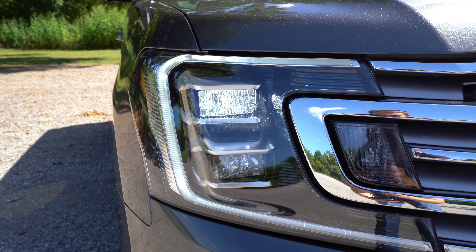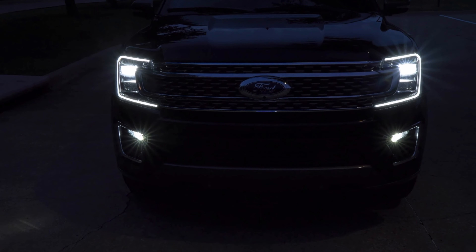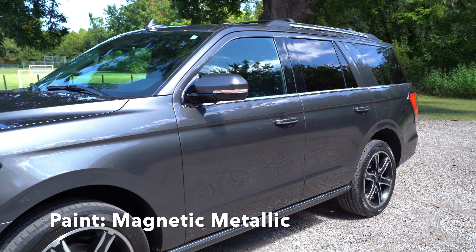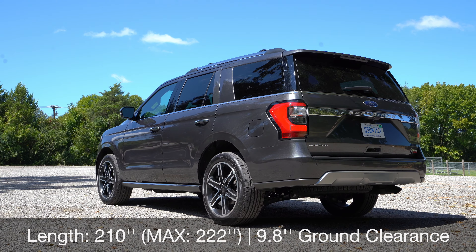Ford gives you different grill variations depending on trim level. This is the Limited Trim, and halogen headlights are actually standard on this trim — we only have LEDs because of the package we have. You've got the LED daytime running light that runs from the grille on out, quad beam headlights, and LED fog lights. The paint color on this Expedition is the magnetic metallic, a darker gray, and we have a Texas Edition package that gives us 22-inch wheels with black inserts. The mirror has a blinker in it and is automatic dimming, plus there are chrome accents on the door handle and a roof rack.